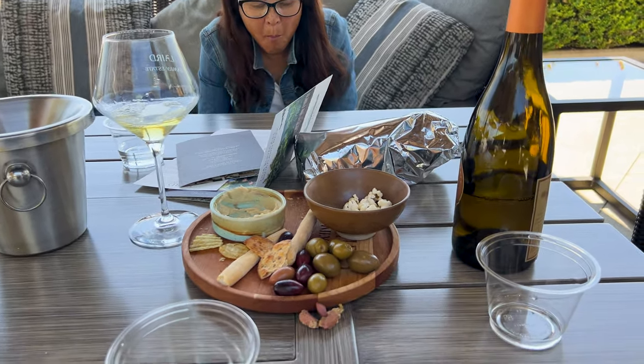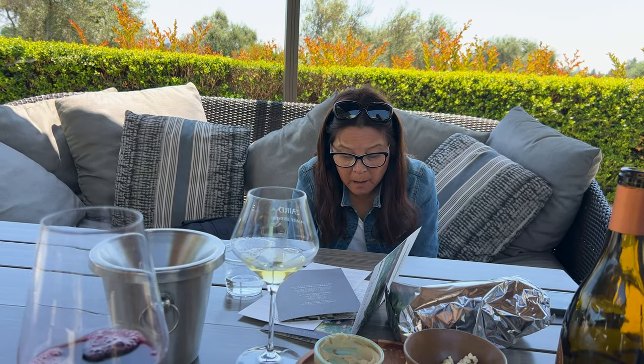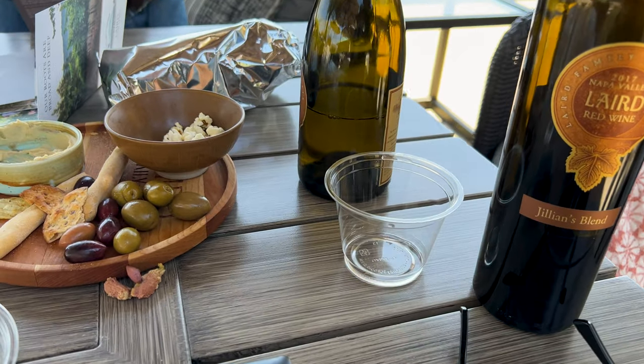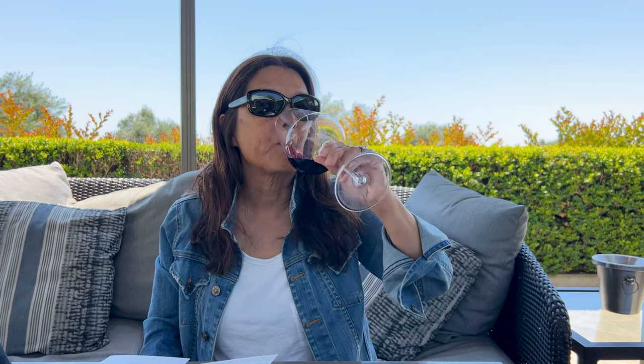This is their Cold Creek Ranch Chardonnay. The grapes for this wine are grown in Carneros, which is about 20 minutes southwest of here — a slightly cooler microclimate. The Cold Creek Chardonnay: 20% of it ages in new French oak barrels, which means 80% is in neutral oak, so it's not a super oaky style Chardonnay. It's really smooth, very smooth — a good combination. I like it very much. Not too heavy, it's flavorful and light.